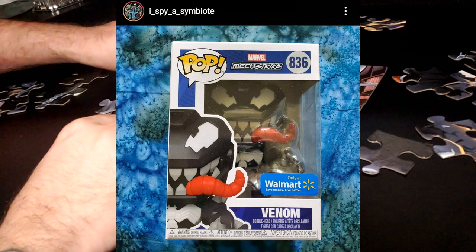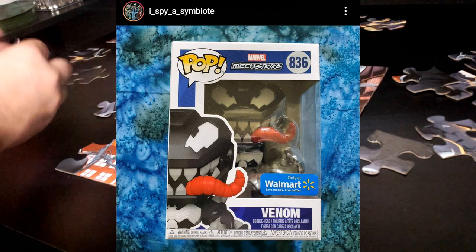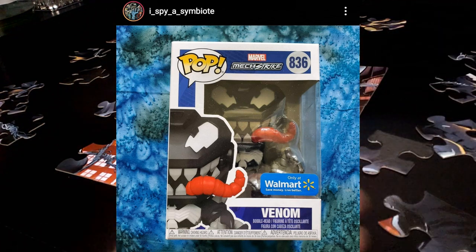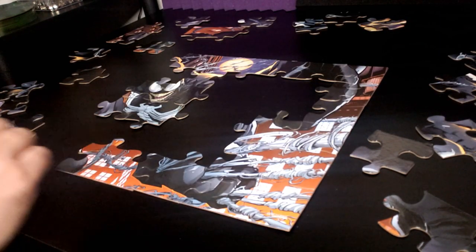Speaking of Funko, the Funko Pop Mech Strike Venom is out in stores right now. It looks like it's a Walmart exclusive. Again, I Spy a Symbiote was nice enough to post a picture of this because I did not know it existed — I've been way behind on Venom merch.